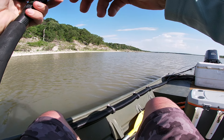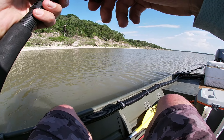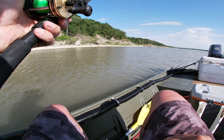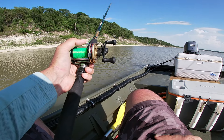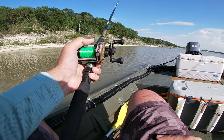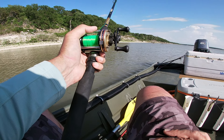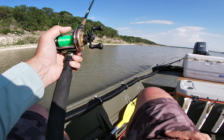Man, I missed another one. The sucker went down and took off. I was fumbling with the camera. This time I'm leaving it. It's probably a gar — they seem to be the ones that hit it and leave it.